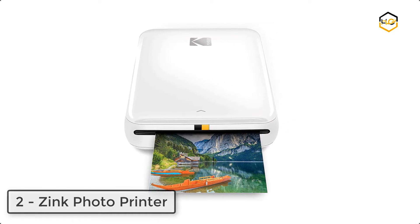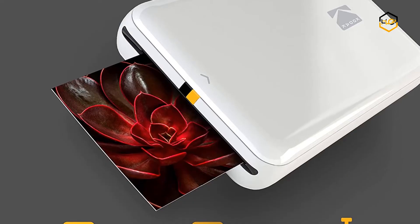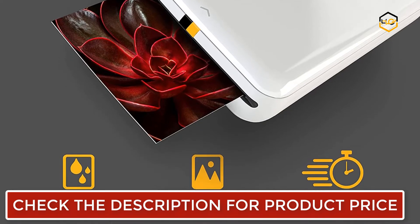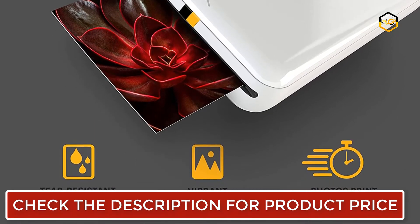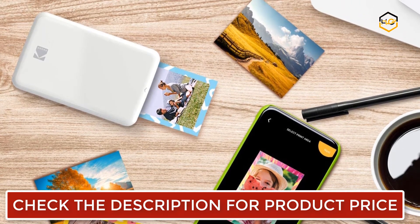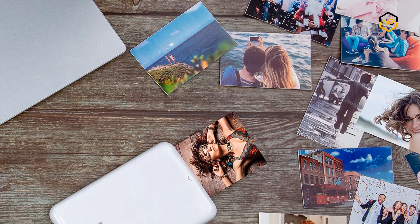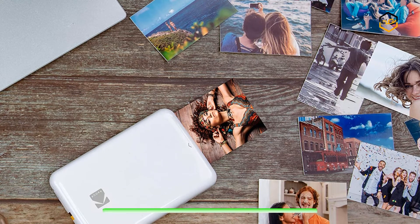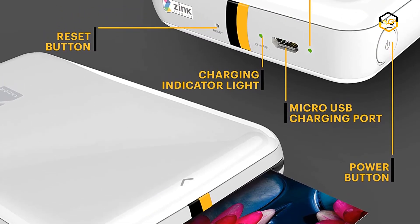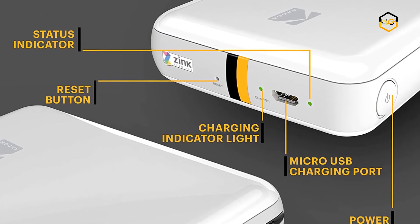At number 2, we have the Kodak Zinc Photo Printer. Photos come out clear, bright, and colorful, covered with an extra protective coating to prevent smudges, rips, and water damage. The Kodak app lets you customize photos beyond the usual flip and rotate, with extensive editing tools to apply filters, stickers, decorative frames, and other personalized flair. The 2x3 sticky-back paper features embedded dye crystals, delivering high-quality, durable, affordable, and detailed prints that are resistant to moisture, rips, tears, and smudges. This palm-sized printer weighs less than a pound, sets up fast, and delivers gorgeous prints.